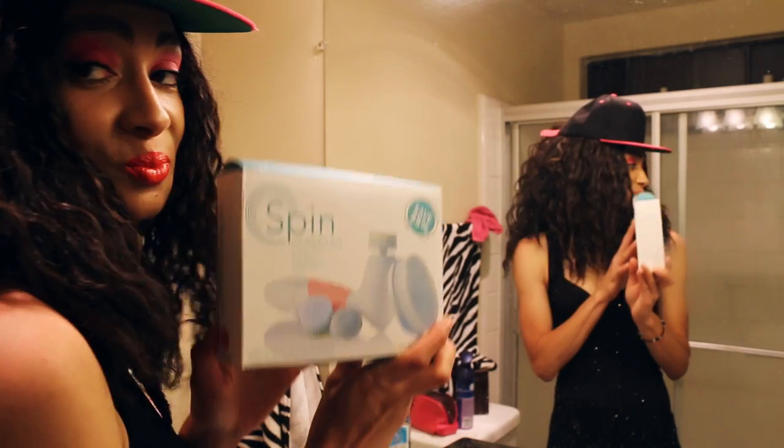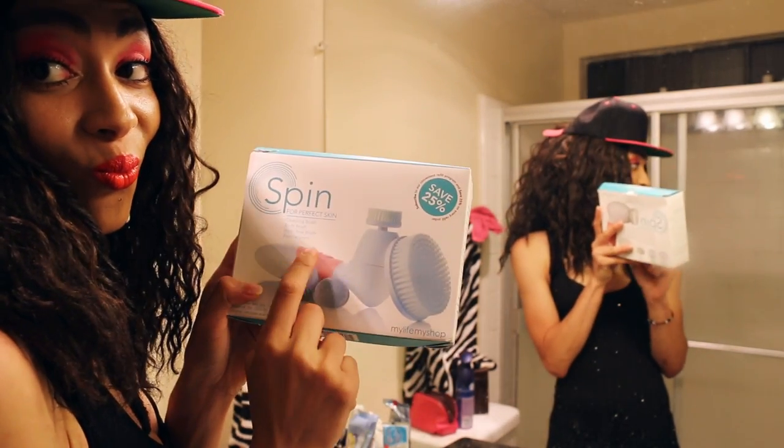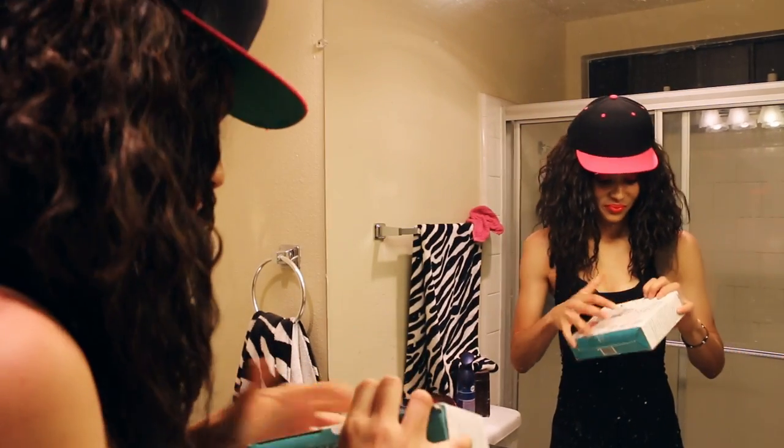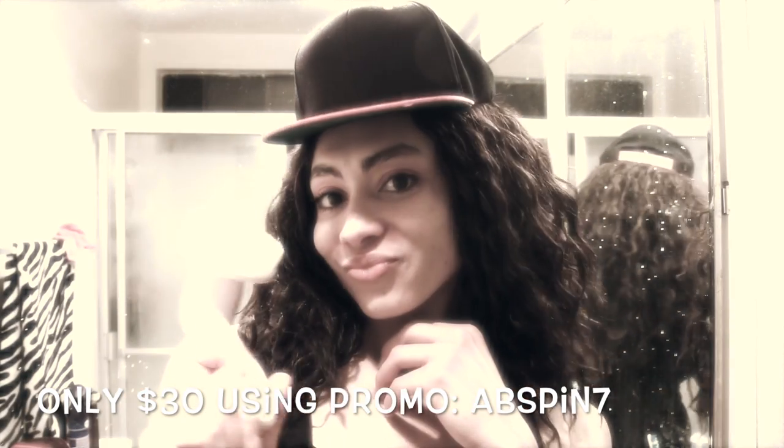Because I know you guys are gonna find out anyway and you love to copy me, I'm just gonna go ahead and give you guys a 70% off coupon for the Spin for Perfect Skin. You can get it for only $30 using the promo code ABSPIN7. I'll put it down below so you can click on it right away. Love you guys, bye!